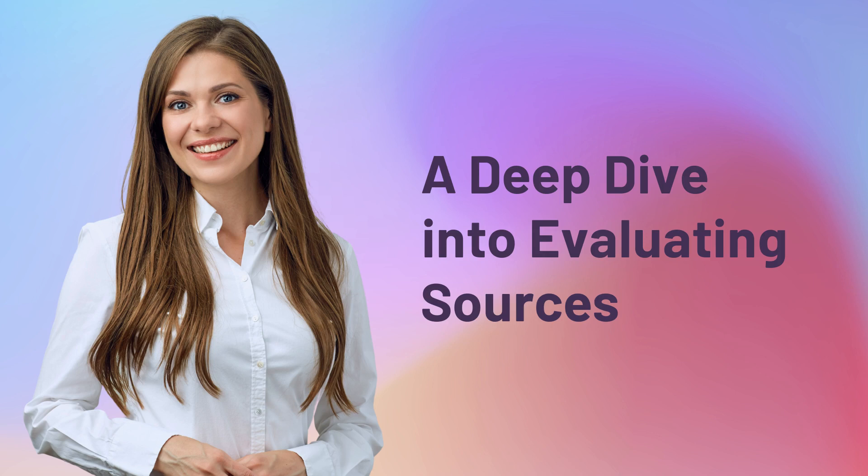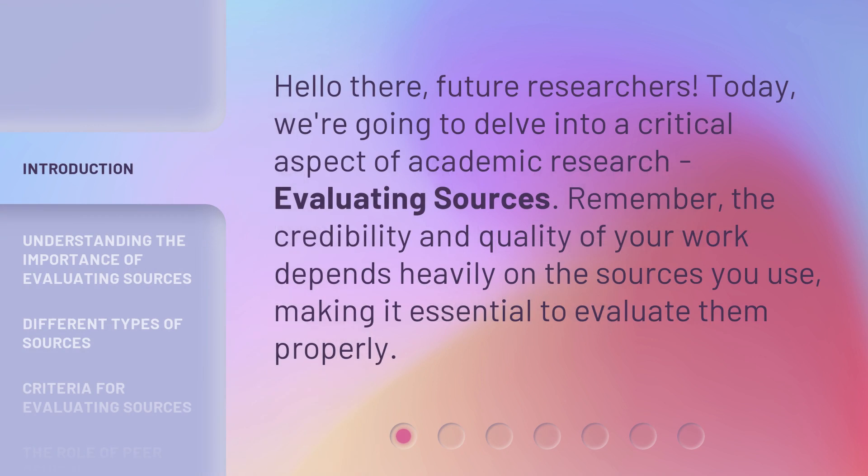A deep dive into evaluating sources. Hello there, future researchers. Today, we're going to delve into a critical aspect of academic research: evaluating sources. Remember, the credibility and quality of your work depends heavily on the sources you use, making it essential to evaluate them properly.